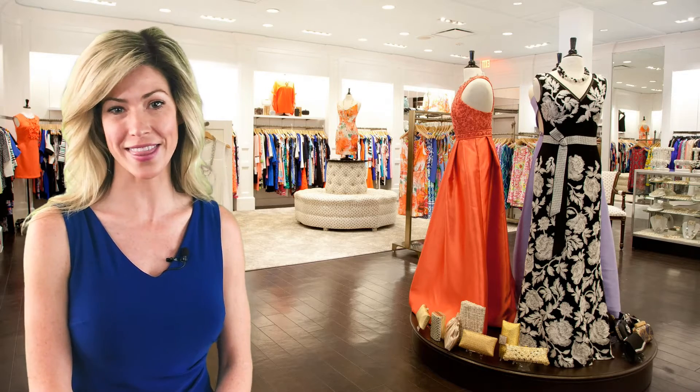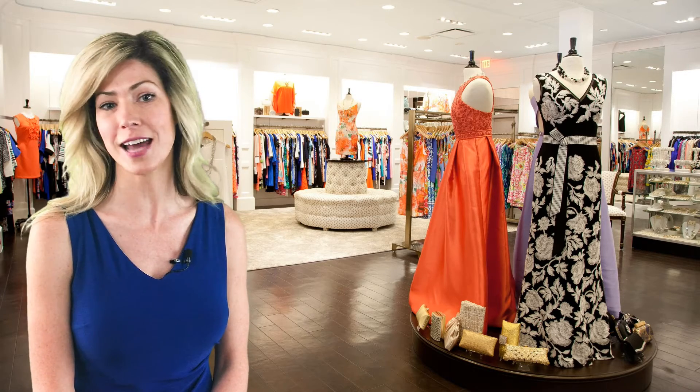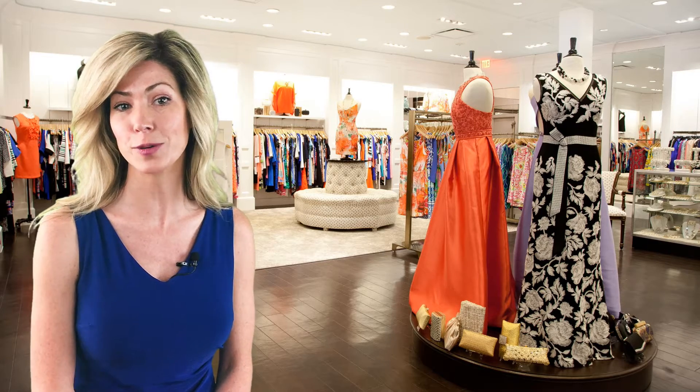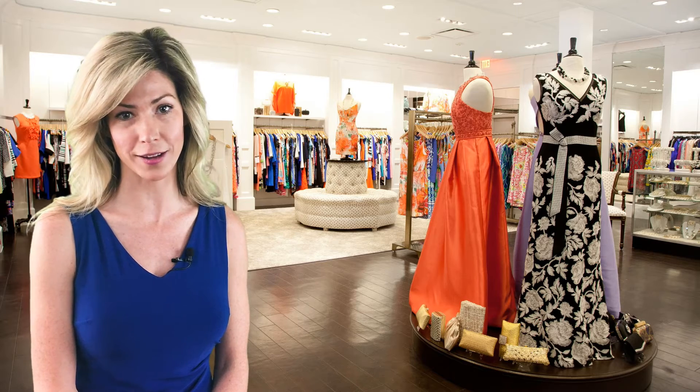Hi, this is Ali from Retail Prowess Consulting and we are talking retail math. Having owned seven stores for ten years, I understand that you're being pulled in a million directions. From merchandising to marketing to staff management, there are so many areas you need to be an expert in to succeed as a store owner. Often the necessary accounting and retail math that leads to being profitable falls to the wayside. This is not about working harder, but smarter so that you can have increased profits and quality of life.